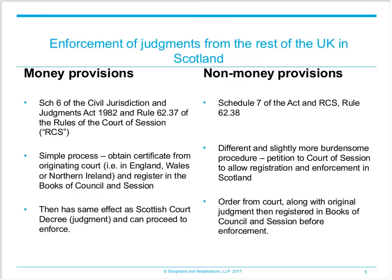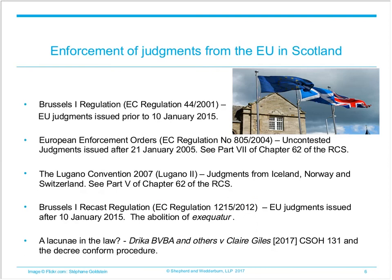Having considered judgments from the rest of the UK, what about the recognition, registration and enforcement of judgments from countries outwith the UK? First, we will look at the enforcement of judgments from EU member states in Scotland. The procedure to be followed varies depending on three factors: firstly, whether the original judgment was contested at any time by the defender in the other EU member state; secondly, the date the original judgment was issued; and thirdly, which EU member state court issued that original judgment.